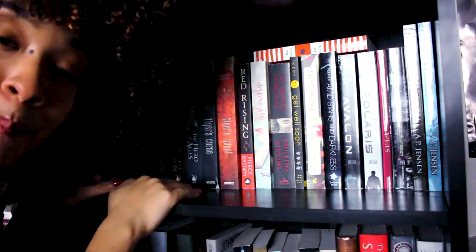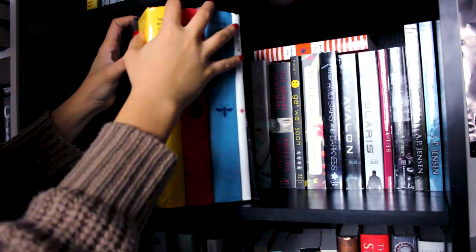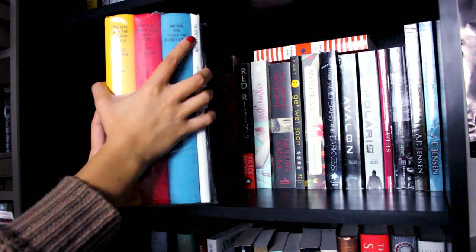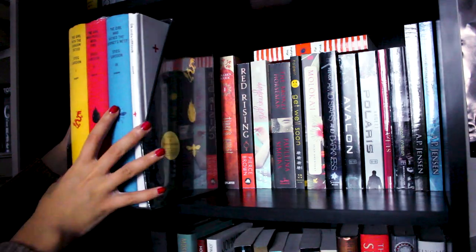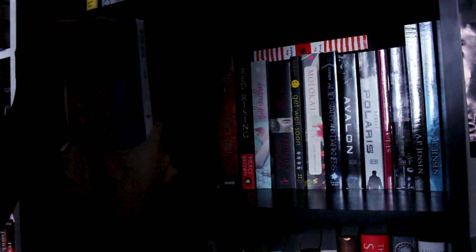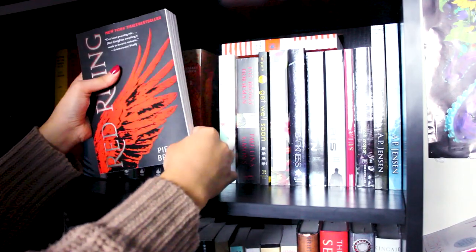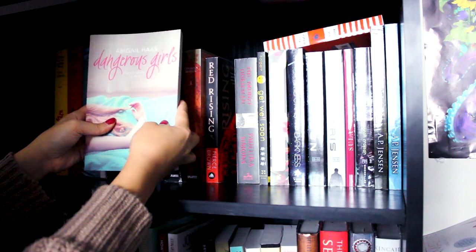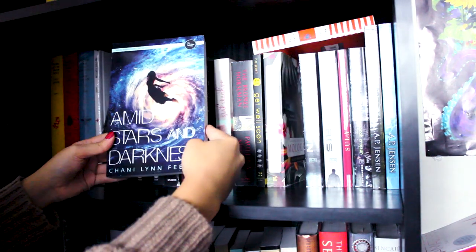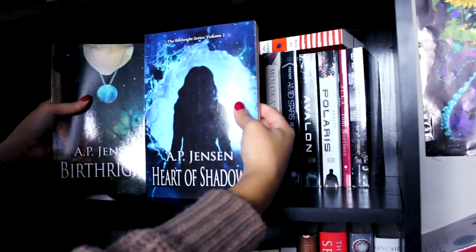I have the entire box set of The Girl with the Dragon Tattoo — my stepsister found it at a Goodwill for about $10 and it's still completely in the plastic. I'm not sure if it's a collector's edition, so I want to keep it in the best condition I can. I've seen the first movie, which I know is a book sin, but I'm sorry. Then I have the first three books in the Mistborn trilogy by Brandon Sanderson, Red Rising by Pierce Brown, Alas Babylon by Pat Frank, Dangerous Girls by Abigail Haas, The Bronze Horseman by Paulina Simmons, Get Well Soon by Julie Halpern, Molokai by Alana Brennert, Amid Stars and Darkness by Chani Lynn Feiner, Avalon and Polaris by Mindy Arnett, Breathe by Sarah Crossan, and Birthright and Heart of Shadows by A.P. Jensen.